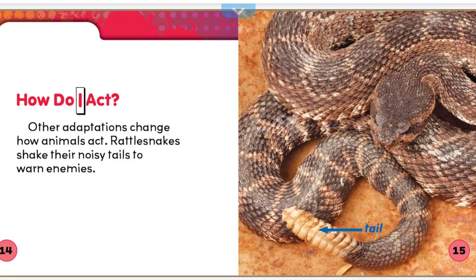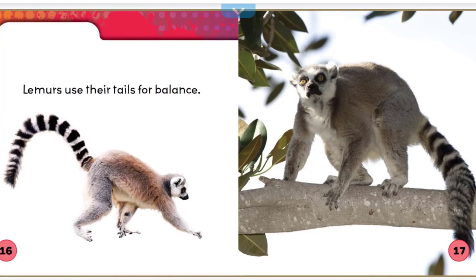How do I act? Other adaptations change how animals act. Rattlesnakes shake their noisy tails to warn enemies. Lemurs use their tails for balance.